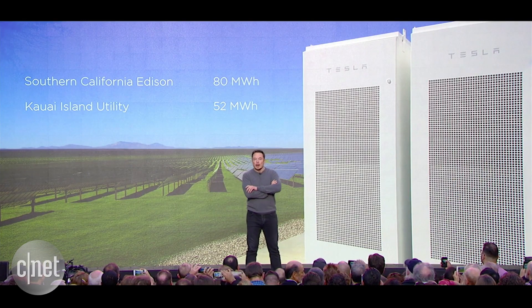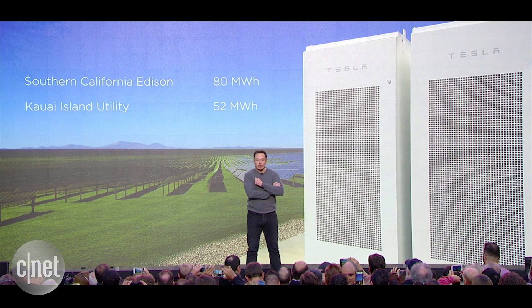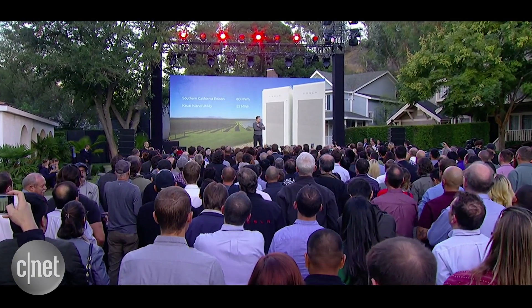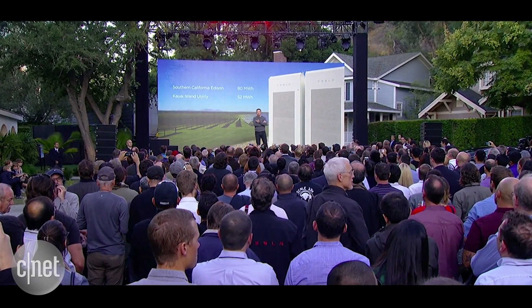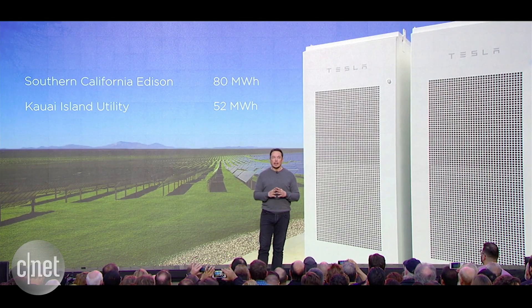We have an 80-megawatt-hour battery installation that's being built right now. And we announced one earlier this year for a utility in Hawaii doing 52-megawatt-hours. You're going to see a lot more of these announced over time.